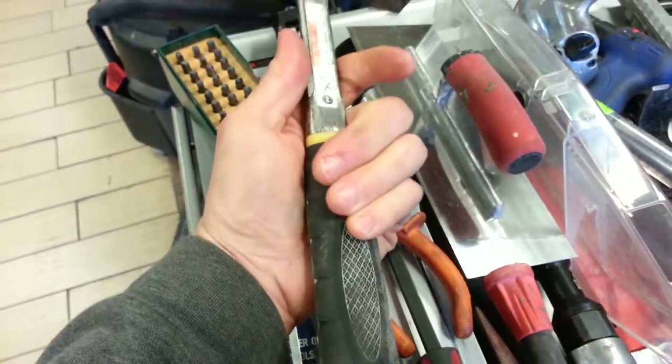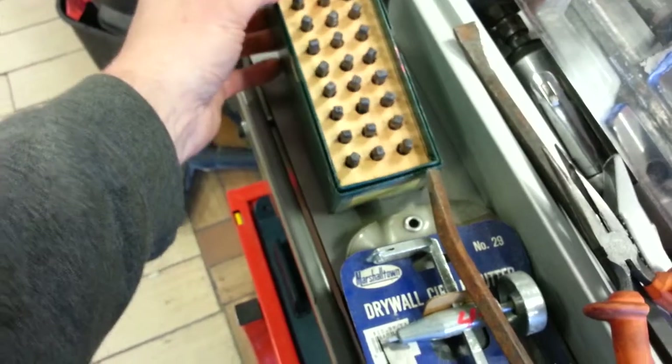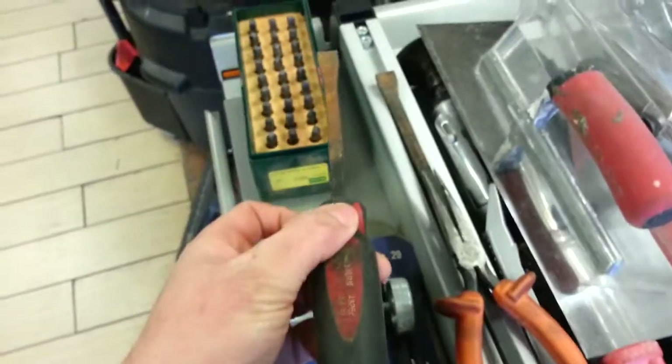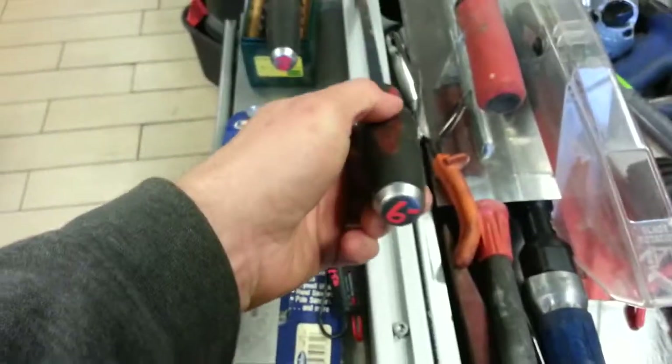Stanley anti-vibe rock hammer, $10. Hansen number set, $9 for the whole set. Craftsman pry screwdriver, $4.50. Longer Craftsman pry bar, $6.